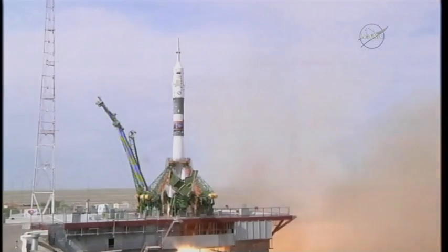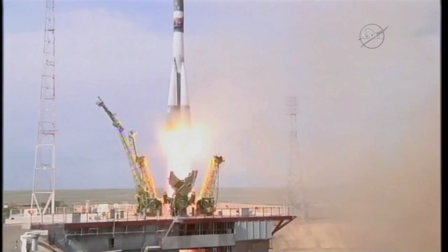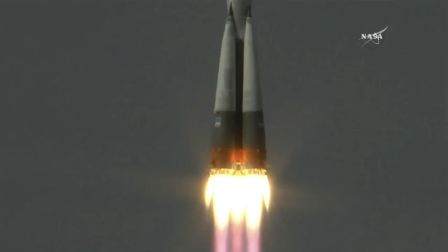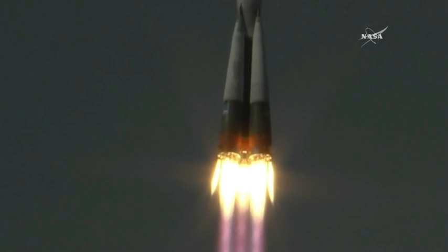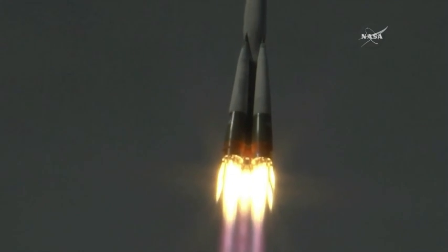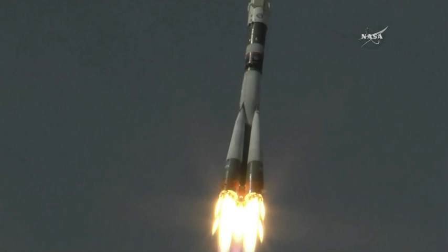See the engines igniting there. And liftoff of Soyuz MS-09 carrying Serena Auñón-Chancellor, Sergei Prokopiev, and Alexander Gerst to the International Space Station for a six-month stay to complete research on board the space station. 20 seconds nominal — good for us here on the Earth as well as in space.